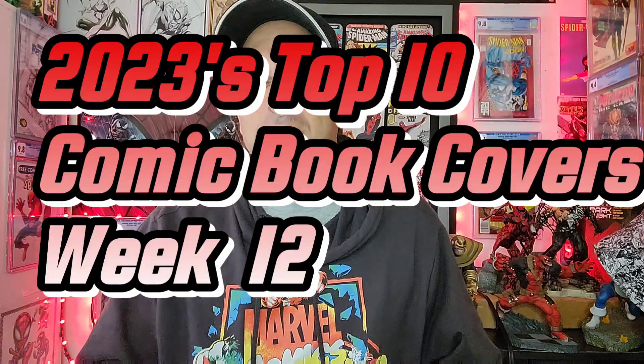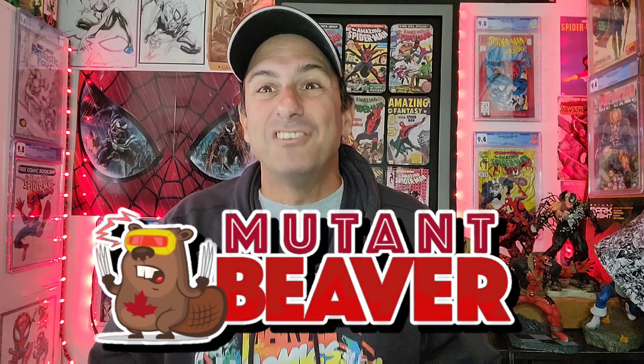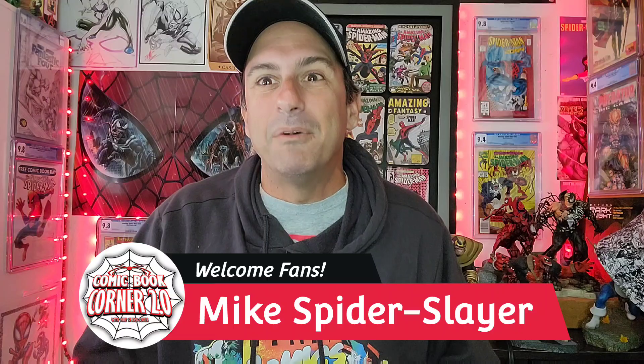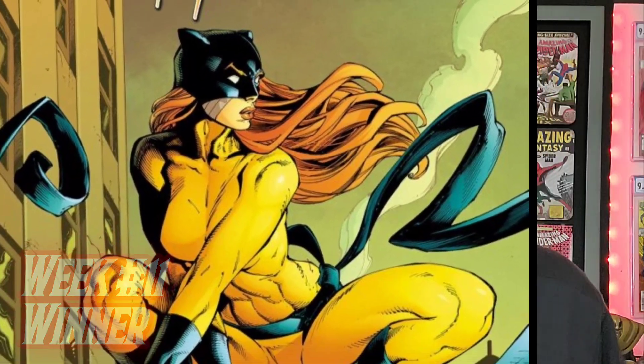Welcome to 2023's top 10 comic book covers. This is week number 12, sponsored by Mutant Beaver Comics - find out how you can save 10% off your variant covers. I'm Mike Spiderslayer, welcome back to Comic Book Corner 2.0. Let's find out who won week number 11 - it went to Hellcat issue one, the one-in-25 Ryan Stegman variant, an absolutely gorgeous cover. Congratulations, it moves on to the next round.